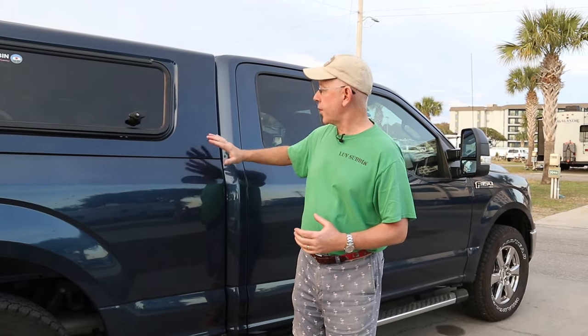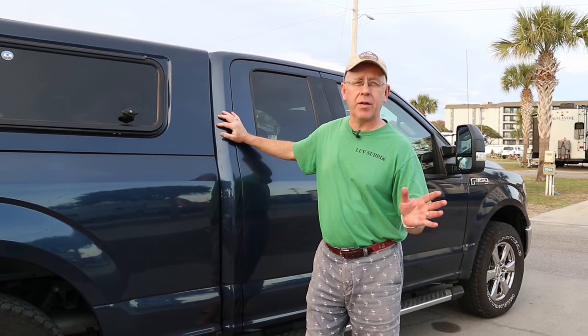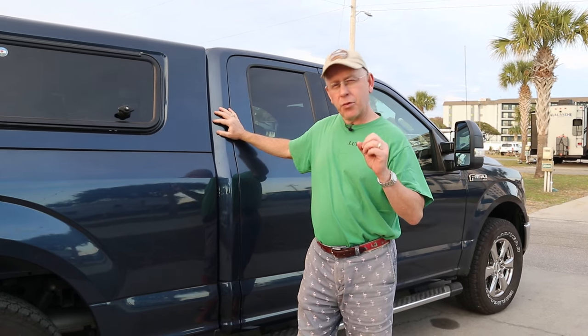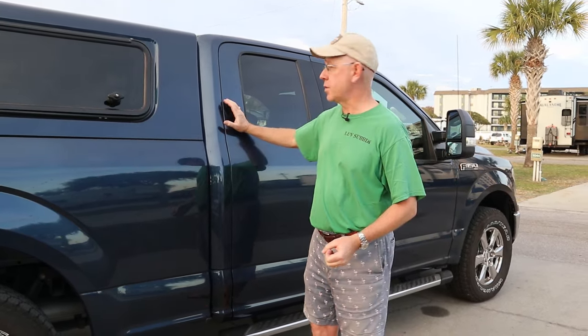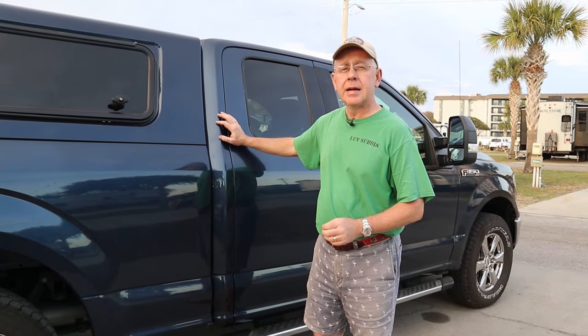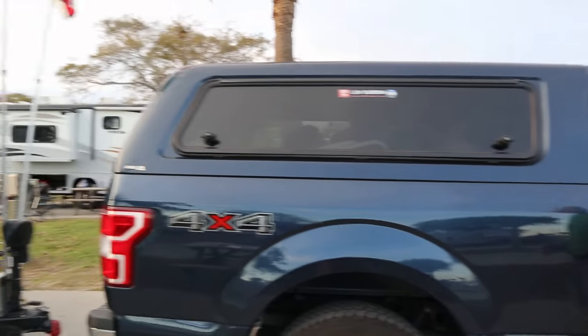From a structural perspective, we chose the super cab model versus the crew cab that's far more popular. All the pickup trucks are the crew cab, and we did that for three reasons. First, these things are cheaper because everybody wants the crew cab — nobody wants the super cab, so this one was substantially cheaper than a similarly-priced crew cab. Second, we get the longer bed, which gives us more storage in the back.